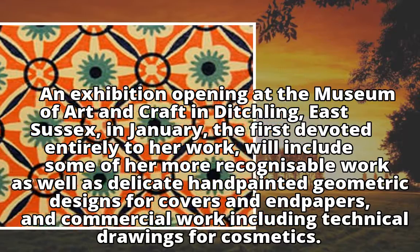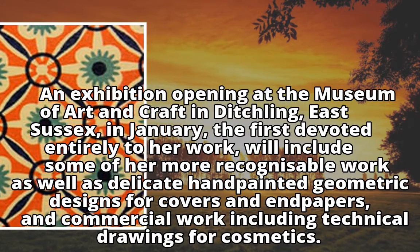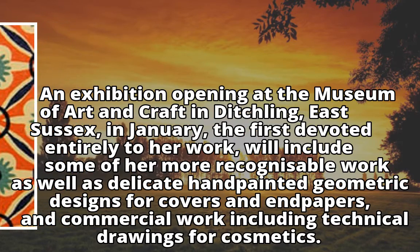The exhibition will include some of her more recognizable work as well as delicate, geometric designs for covers and endpapers, and commercial work including technical drawings for cosmetics.